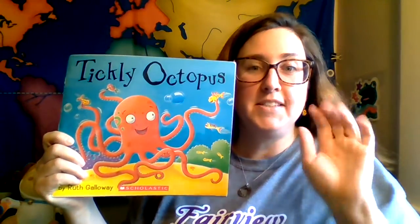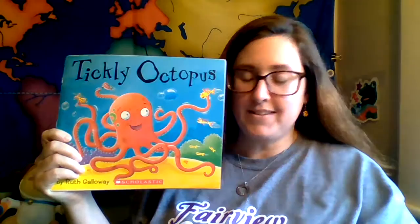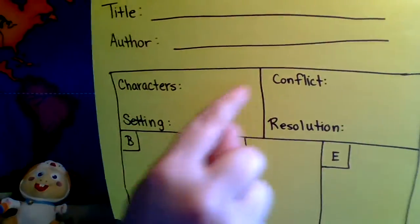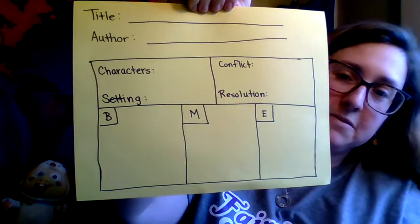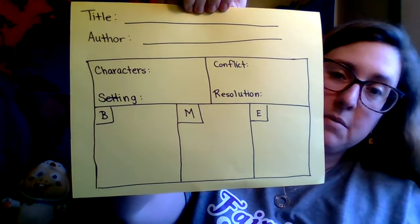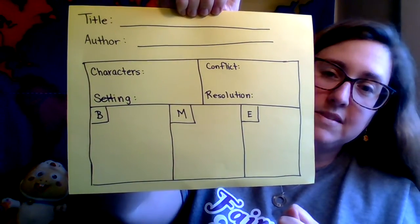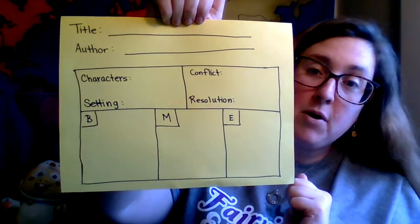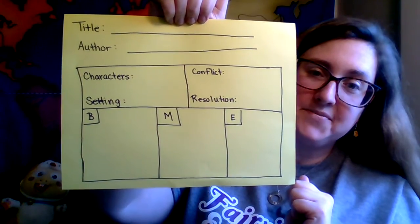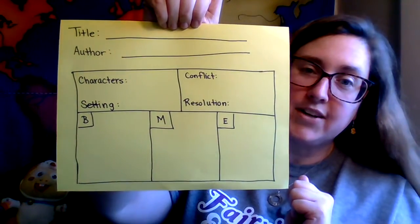But before we get into the book, I need you to grab a piece of paper and pencil. I'm going to be doing the same thing with this book. On your piece of paper, please draw five boxes. In the first box, we're going to put character and setting. In the second box, we're going to put conflict and resolution. And in the bottom three boxes, we're going to do beginning, middle, and end. You may pause the video if you need just a minute to draw these. Remember, they don't have to be perfect boxes. I'm just looking that you're trying your best.